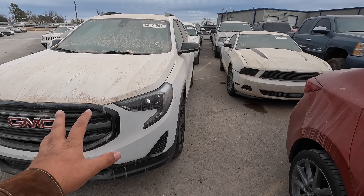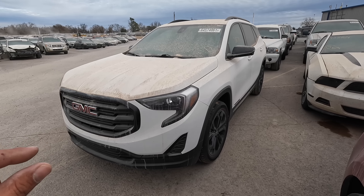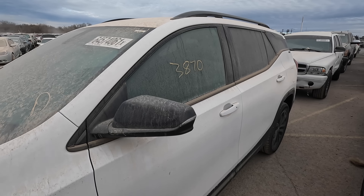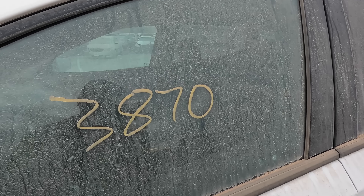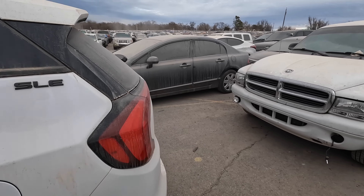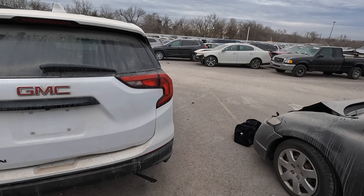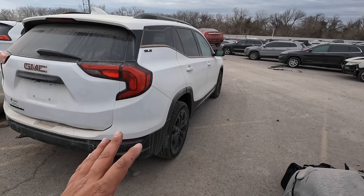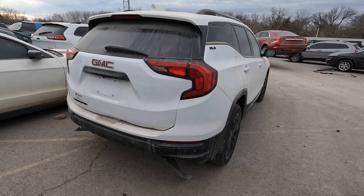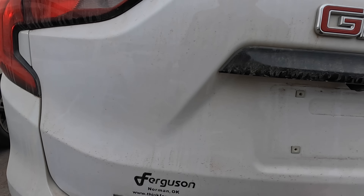Next up: a 2021 GMC Terrain. I really like this one. It does have a little bit of damage — we'll take a look at that. It's only got 3,870 miles on the odometer. What could possibly be wrong with it? I haven't been able to look at it for myself until now, so we're going to find out together how bad it is.